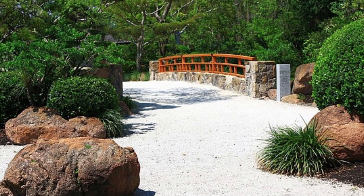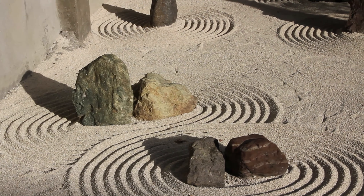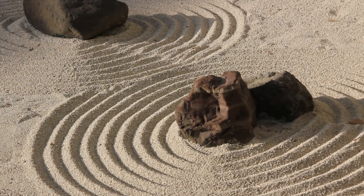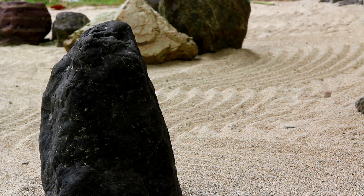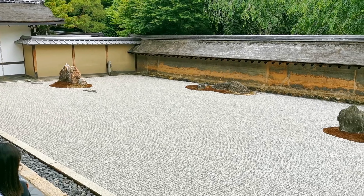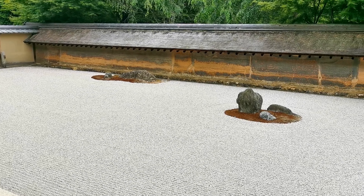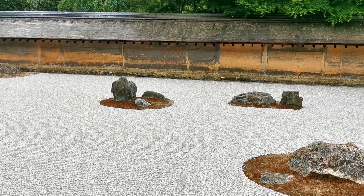Another important aspect of Japanese Zen gardens is the symbolism embedded within their design. Each element represents something deeper, inviting contemplation and self-reflection. For example, rocks may symbolize mountains or islands, representing stability and resilience in the face of adversity. These symbolic representations encourage visitors to ponder the transient nature of existence and find a deeper connection with themselves and the world around them.